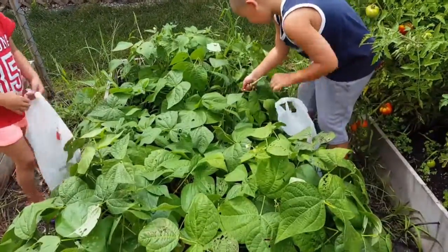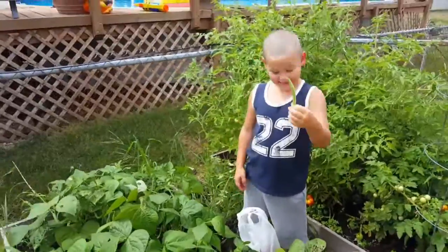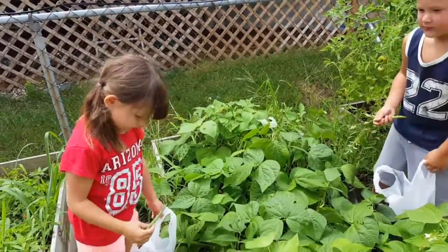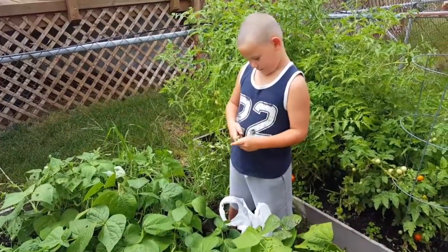You should be using two hands, Maddox. Show me how you find some, Maddox. I found one. I dropped it. Take a bite. They're good. You can take a bite, Maddox. Just chomp on it.